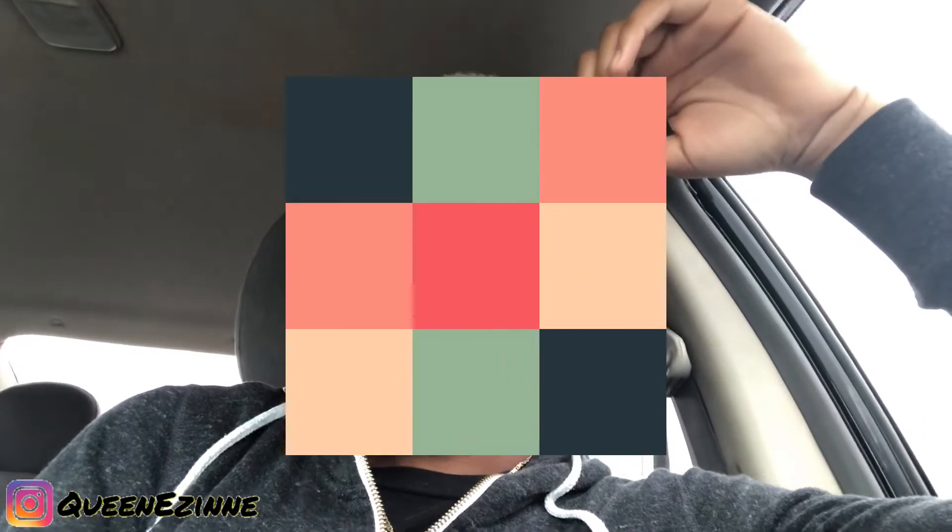I'm gonna keep y'all posted on the peel. I just wanted to show you guys what my face looks like before the peel. I'm kind of pointing out my problem areas where I have hyperpigmentation.